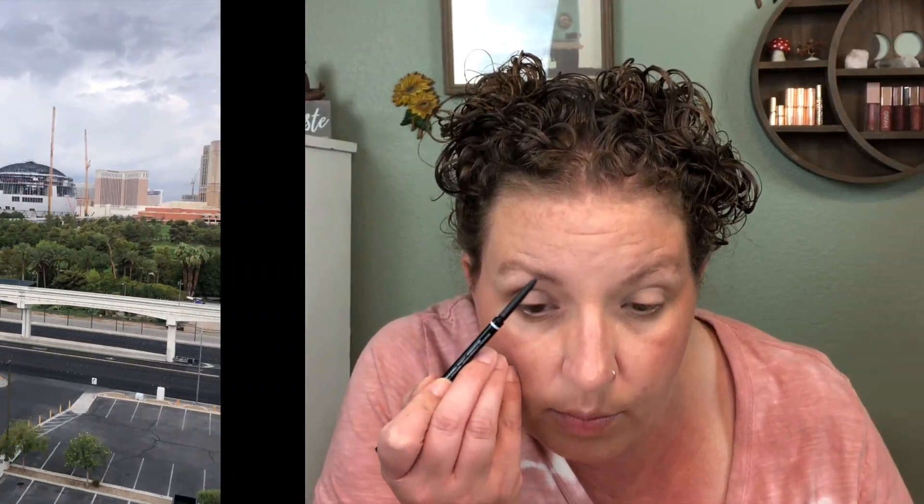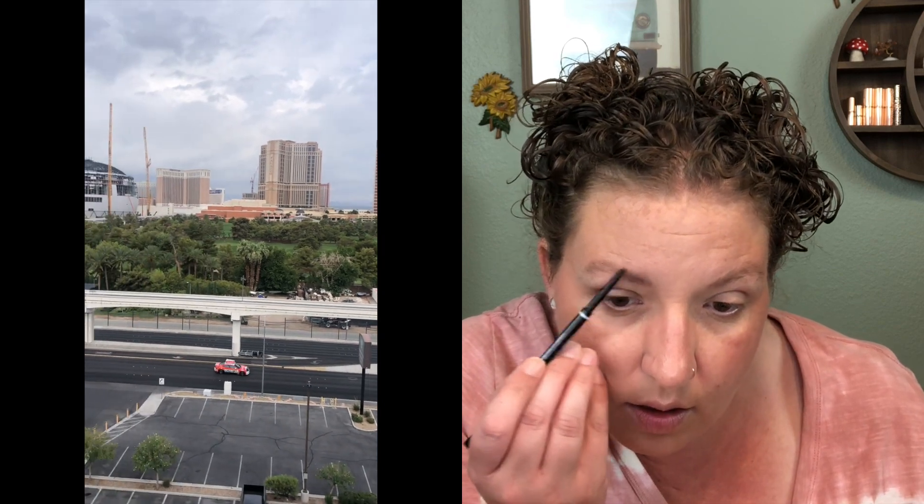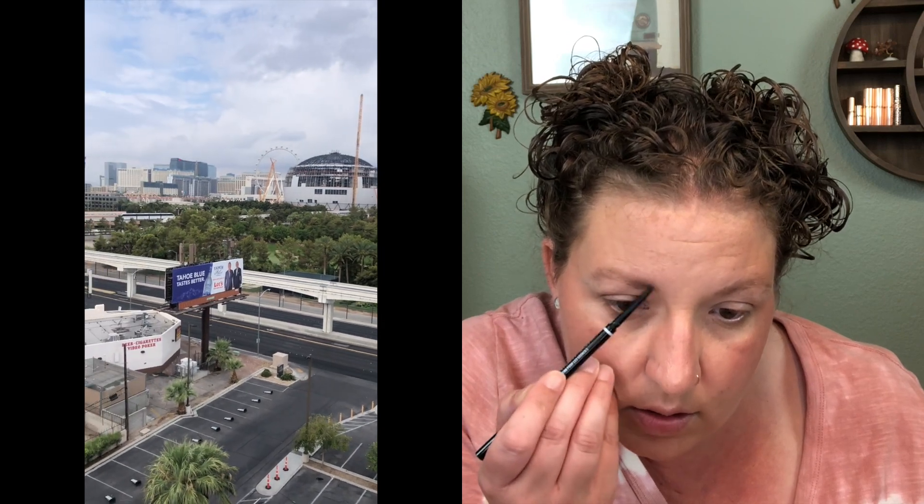The next morning, my husband had to work for a couple of hours — that's what he was there for — and while he was gone I just enjoyed our hotel room. It was a very nice suite with a beautiful balcony. I just enjoyed the peace and quiet and uninterrupted time to myself. I enjoyed my coffee, watched a little YouTube, and skipped my workout — naughty girl that I am.